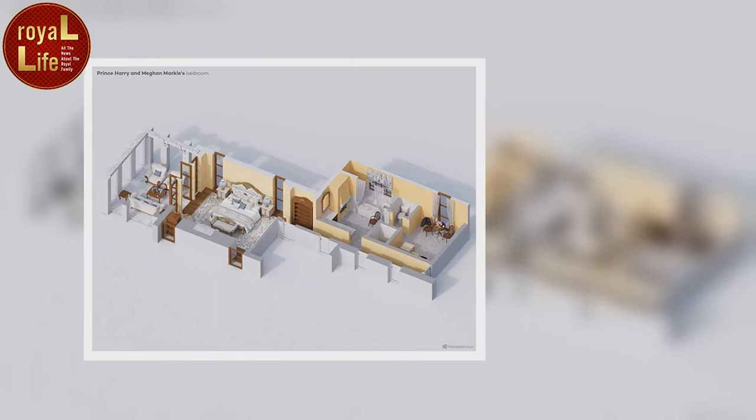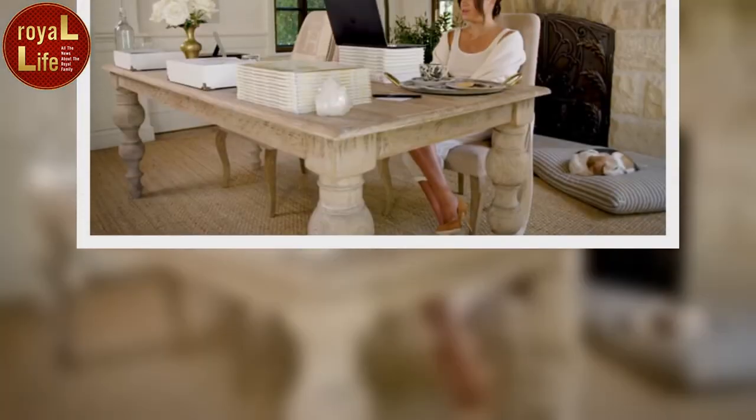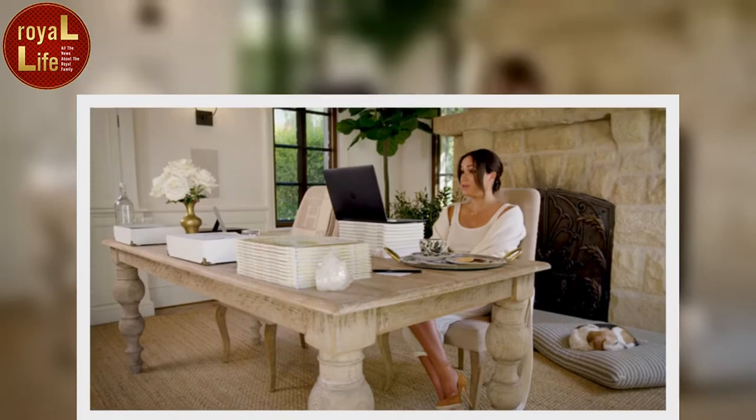The floor plan of Prince Harry and Meghan Markle's bedroom shows a large bed with two matching bedside tables at either side and a chaise longue at the end, while the bathroom has a white tub, a single sink, a shower, and a separate toilet cubicle. The dressing room has storage at one side and a seating area with two chairs next to the window at the other. As for the outdoor space, the bedroom opens to a terrace via double French doors with wooden frames, where the Duke and Duchess have two white armchairs, a matching sofa, and two wooden tables.